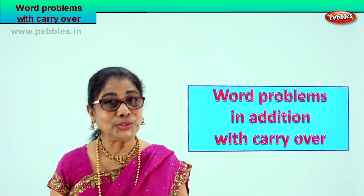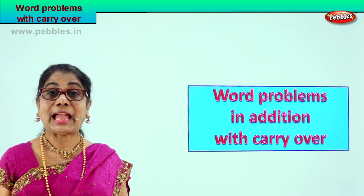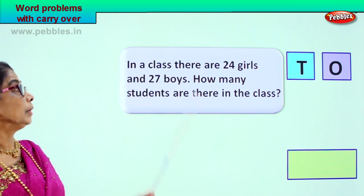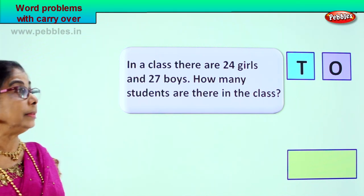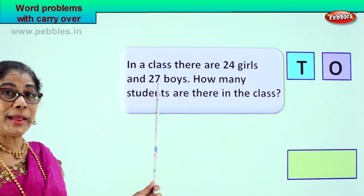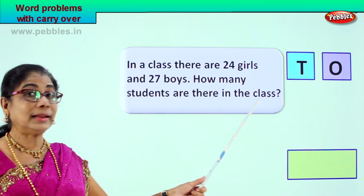I hope you will enjoy doing word problems. We will do it together, shall we? Yes, let's look at our first sum. Let's read together. Look, this is the problem given to you. You and I will read together. In a class, there are twenty-four girls and twenty-seven boys. Your question is, how many students are there in the class?